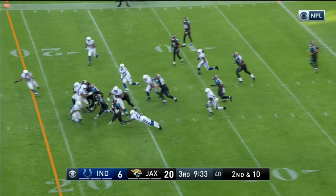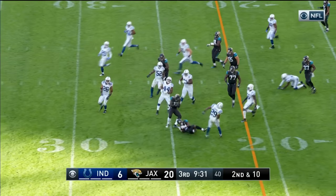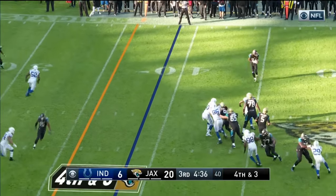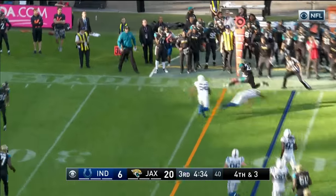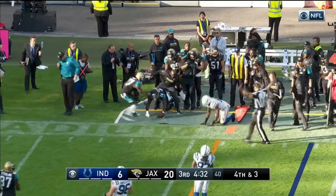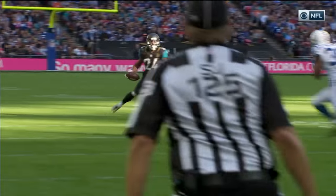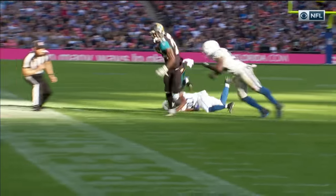This is Yeldon. Yeldon running room left side, breaking free, almost. Bortles throwing out to the side. This is Yeldon — Yeldon gets the first down. Blake Bortles looking out to his left and the check down over the middle makes Yeldon spin all the way around.